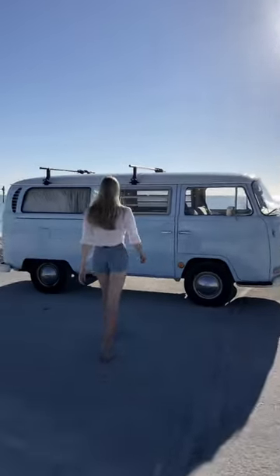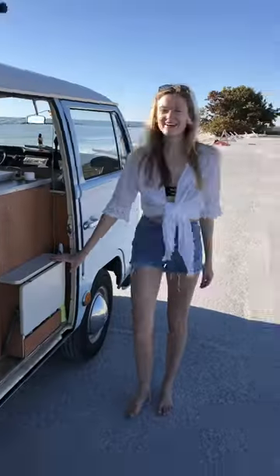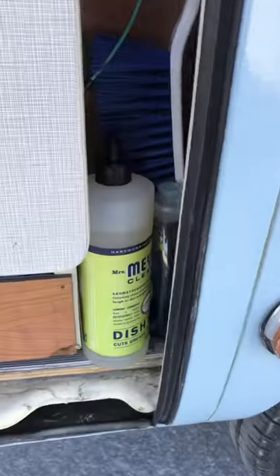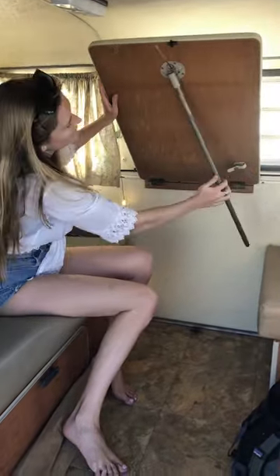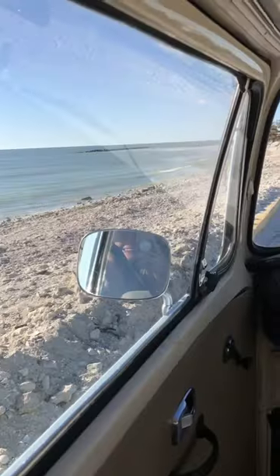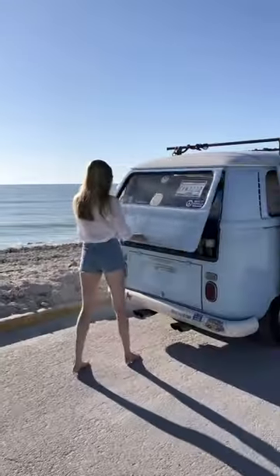Welcome to our tour of our 1969 VW bus. This is our kitchen with this little pullout table and our fridge, our cleaning supplies, our table for eating, our storage spaces, and our view from the driver's seat, as well as more storage space in the back.